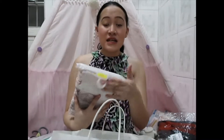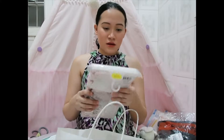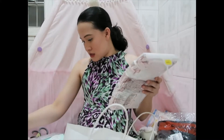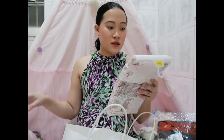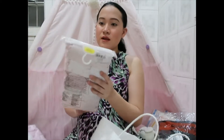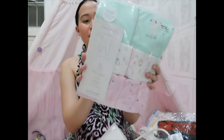Oh my gosh — I just realized the pack of five short-sleeve bodysuits is for three to six months, but I meant to get the zero-and-up months size. I'm going to have to go back and buy another one from Mothercare. The pack of five bodysuits is 999 pesos, and the pack of three sleep suits is 1,599 pesos. That's all from Mothercare.